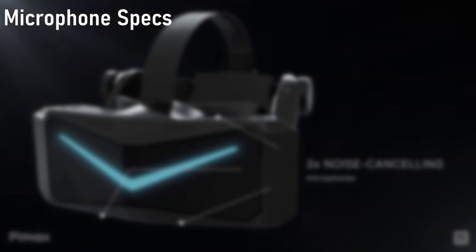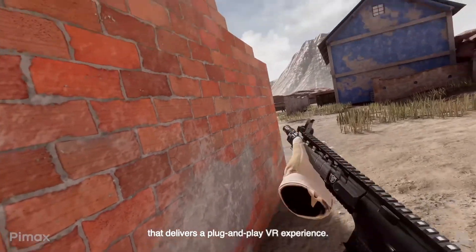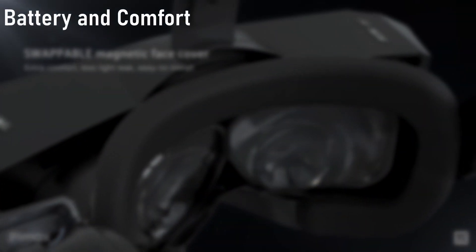The headset will feature three noise-cancelling microphones, which is a very good improvement. If you've had a BIMAX headset before, you'll know the mic quality isn't the best, but with three noise-cancelling mics, hopefully we can get something on par with the Index and maybe even better.